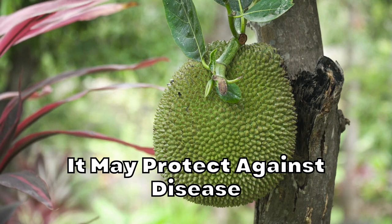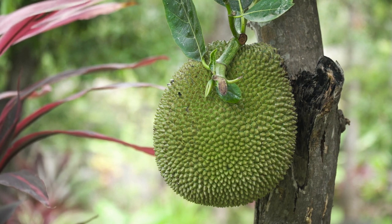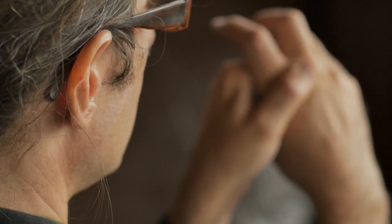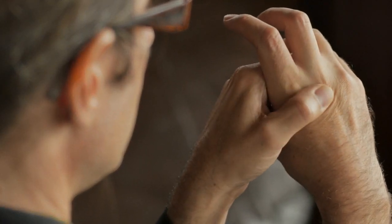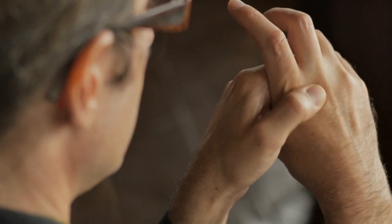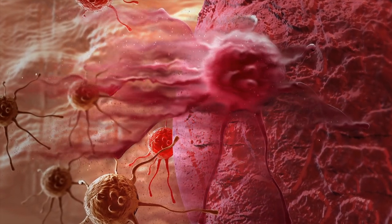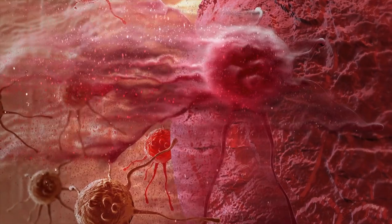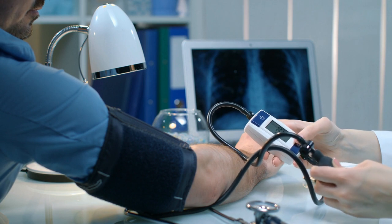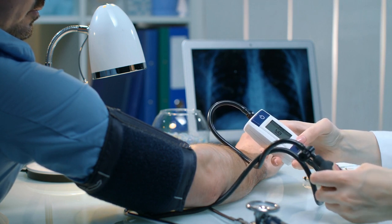Jackfruit may protect against disease: Jackfruit is high in a few powerful antioxidants that provide various health benefits, including a reduced risk of several diseases. Antioxidants protect your cells from oxidative stress and inflammation, which often result from damage caused by molecules called free radicals. Jackfruit contains high amounts of vitamin C, which may help prevent the inflammation that can lead to chronic diseases like heart disease and cancer. Carotenoids have been shown to help lower inflammation and reduce the risk of various chronic diseases, such as type 2 diabetes and heart disease. Flavanones contain anti-inflammatory properties that may help lower blood sugar, blood pressure, and cholesterol levels, important factors in reducing the risk of type 2 diabetes and heart disease.